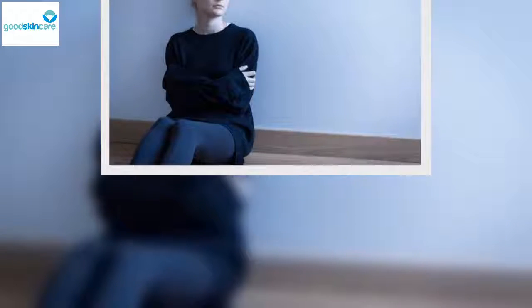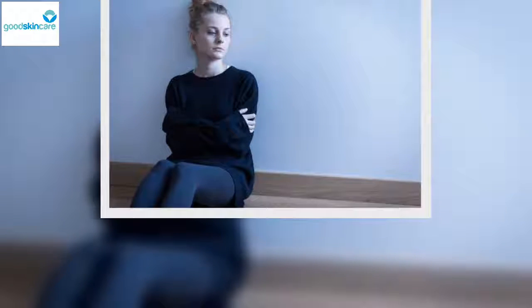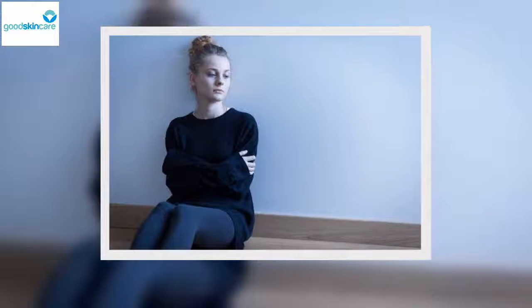What are the types of psoriasis? There are several types of this disease. In order for you to adequately treat it, it's important that you know which type is affecting you.